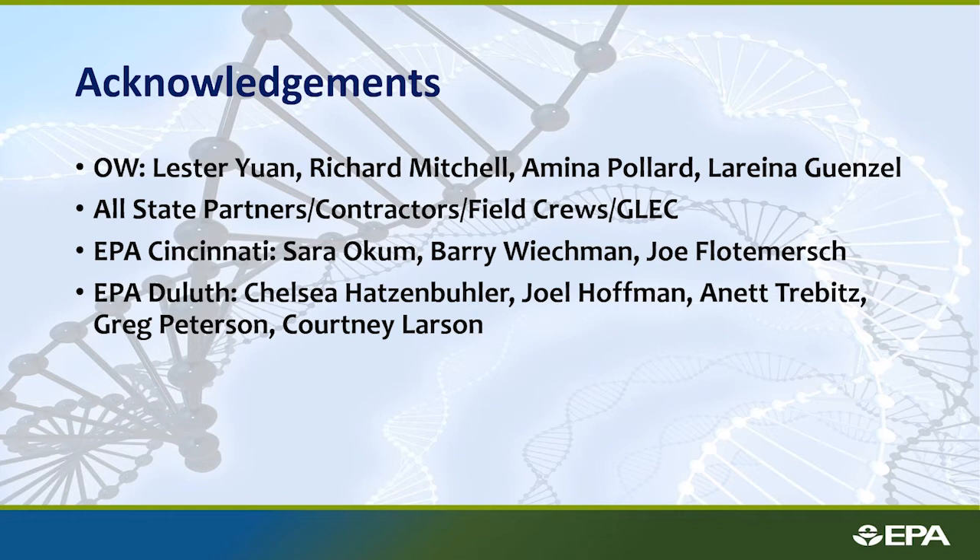With that, I want to say there are lots of people helping out with this work. OW has been very instrumental in helping with any of these samples even being taken. Lester Yuan at OW is amazing in terms of statistical analysis and coming up with new ways of looking at things. All the state partners and GLEC have been instrumental in getting us good quality samples. Folks at EPA Cincinnati are helping with lab work and sample design, and EPA Duluth has been a huge help in collecting all of these lake samples.